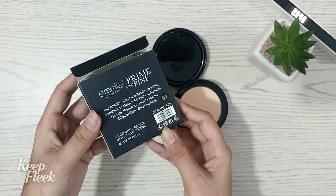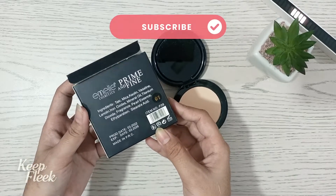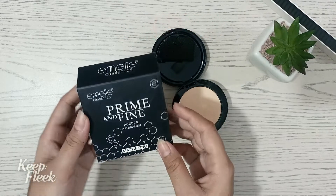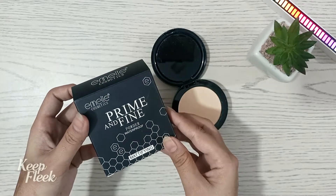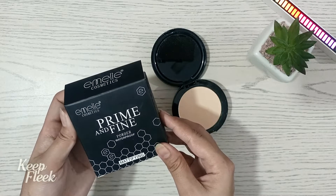You can see the ingredients on the packaging. The application is very simple — you can put it on over foundation, or otherwise you can apply lotion and moisturizer first.